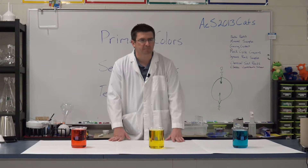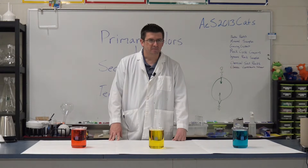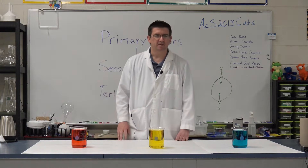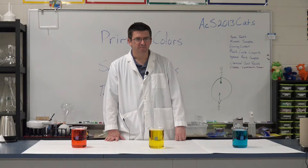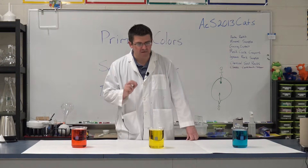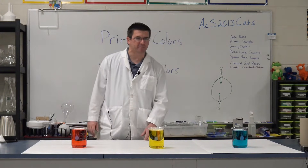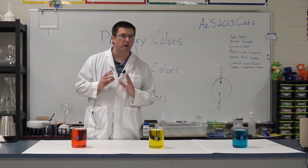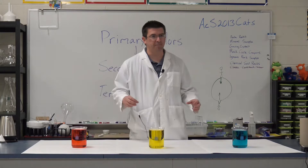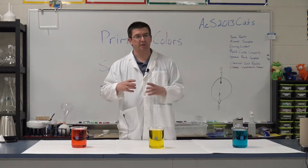Does anybody know what's special about these three colors? All three of them can make different colors. These three colors are what we call primary colors. Primary colors are the three colors that can basically make any other color, but no two colors can combine to make them.